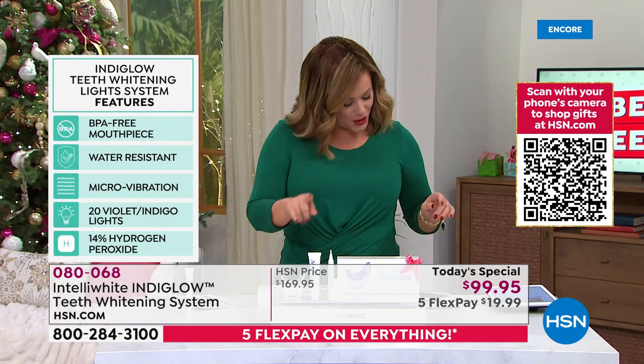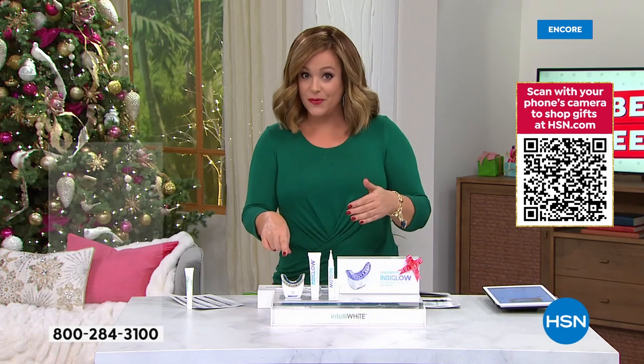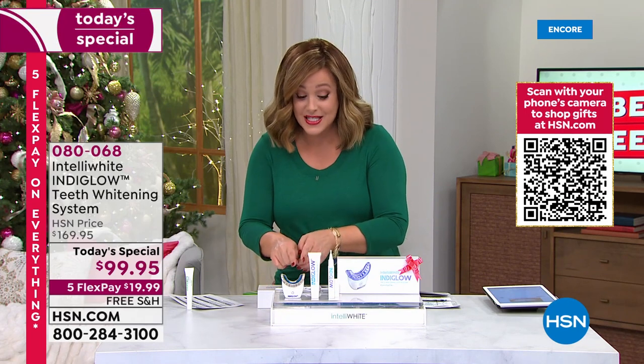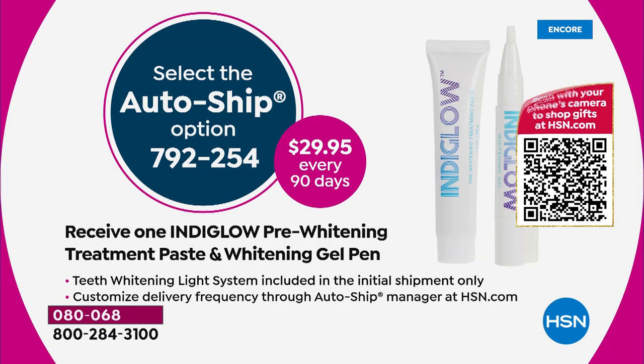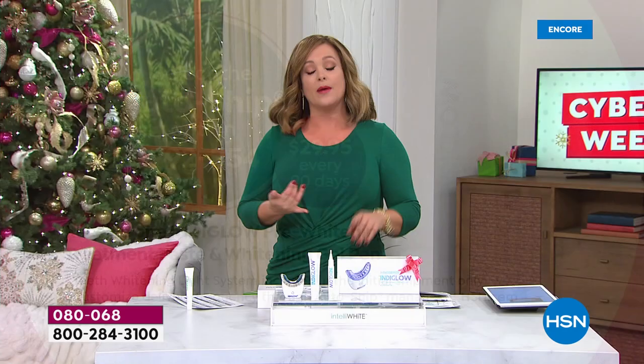We have no more orders — this is the last opportunity to get your Indiglo system. We do have auto-ship available, so you'll always be able to get the pens. You decide how often you want to receive your pen and pre-paste, and you can cancel at any time. It's $29.95 every 90 days.